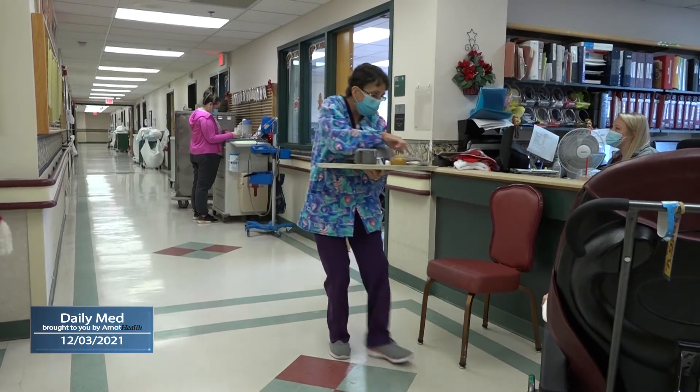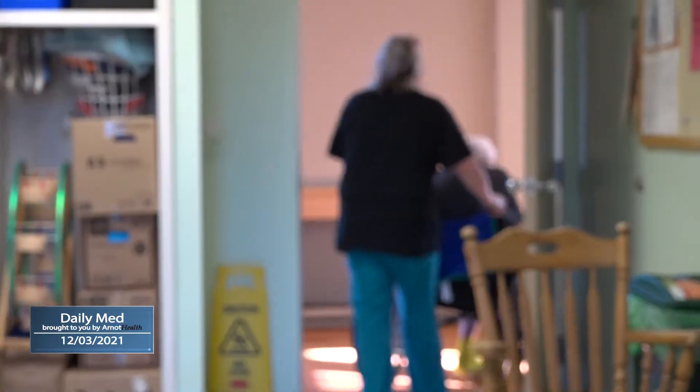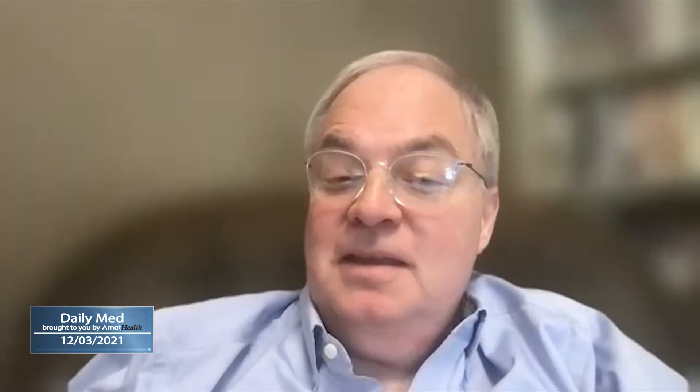Those with heart disease, diabetes, cancer patients, and especially elderly populations. In older folks, the most common symptom for pneumonia is actually confusion.